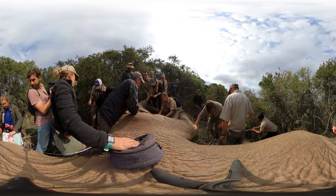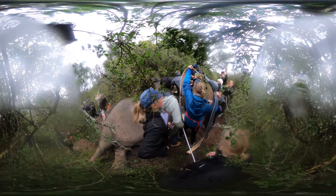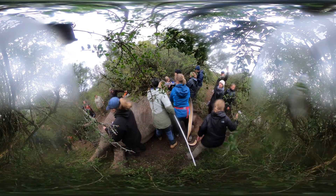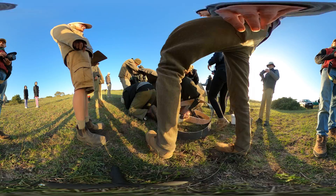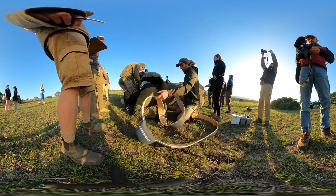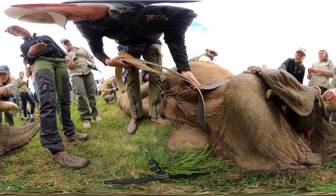If we can push this technology development to get us to that point one day, then we'll really be in a space not only to understand these animals, but also to protect them better and ensure that they live for many generations to come. Fitting the collar is not an easy task — we have to ensure the correct circumference to make it a comfortable fit for the elephants.